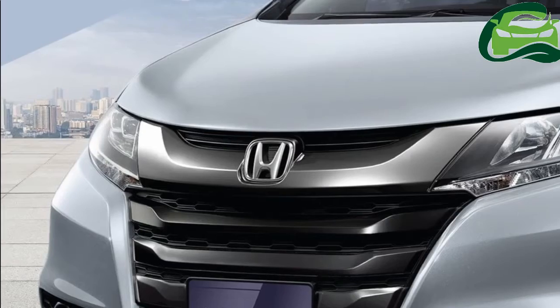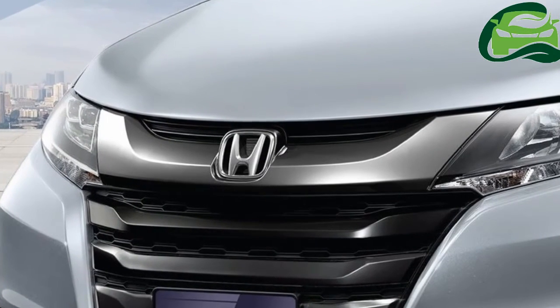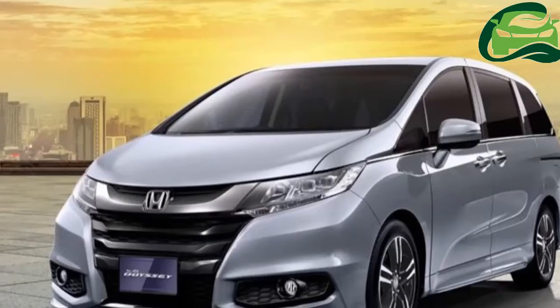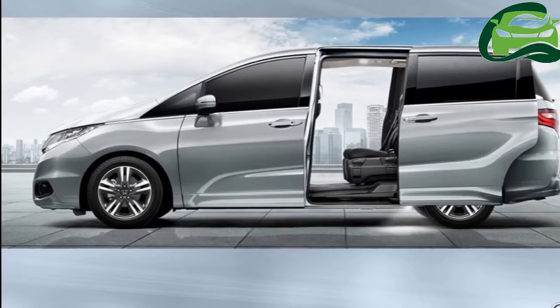On the outside, the 5th gen Honda Odyssey hasn't changed much after the facelift. The refreshed model features a new black front grille, black fog lamp garnish, and new 17-inch alloy wheels as the only key exterior changes.